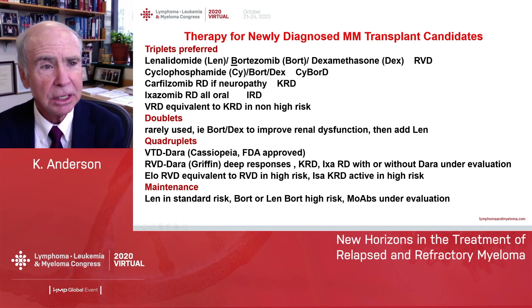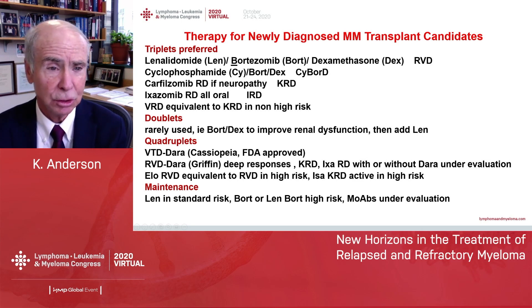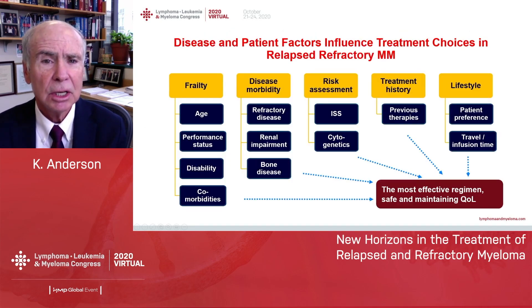You've heard already at this meeting about the therapy for newly diagnosed transplant candidates. It's usually triplet therapies with an IMID, a proteasome inhibitor, and steroids. Now we're adding monoclonal antibodies. You've heard about the GRIFFIN trial adding daratumumab to RVD and achieving deep responses. I mention this because in spite of all of this progress, we still have relapsed myeloma that eventually multiply relapses and leads to a refractory state.